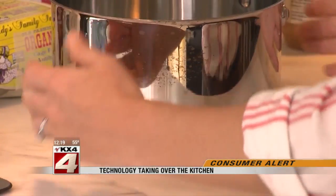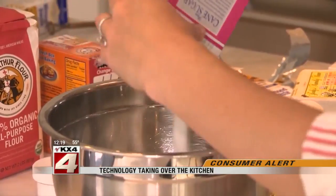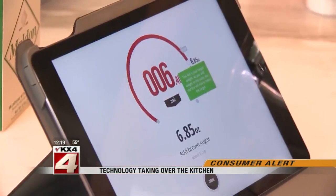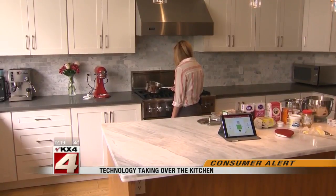The Drop Scale uses similar technology. Sensors help determine when you've entered enough of an ingredient based on weight. The scale's research chef, Jessica Ensel, has been testing it for a year. So when was the last time you used a measuring cup? I haven't used a measuring cup definitely in that entire year.